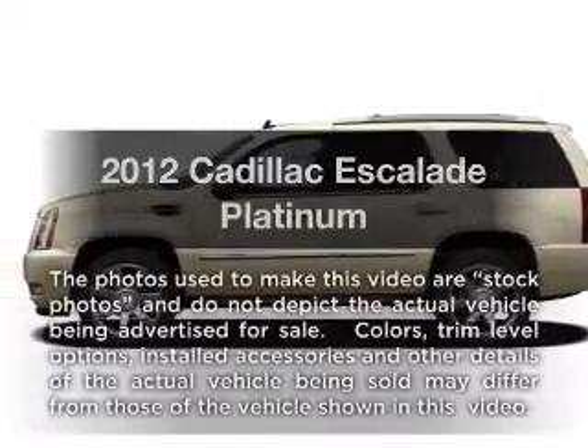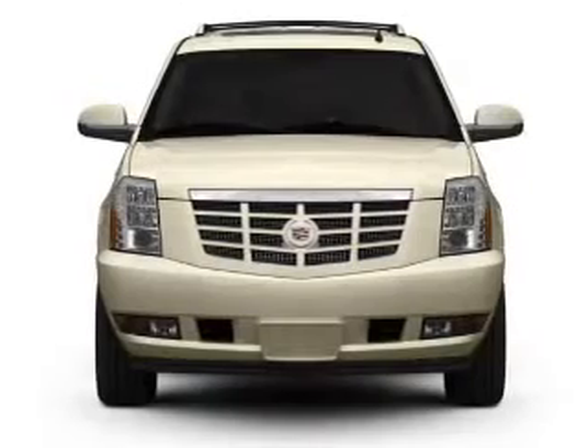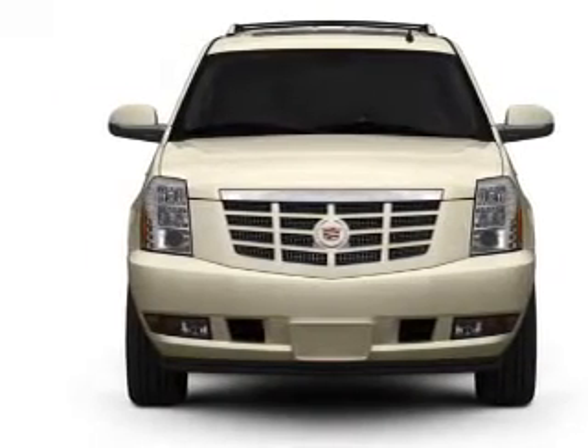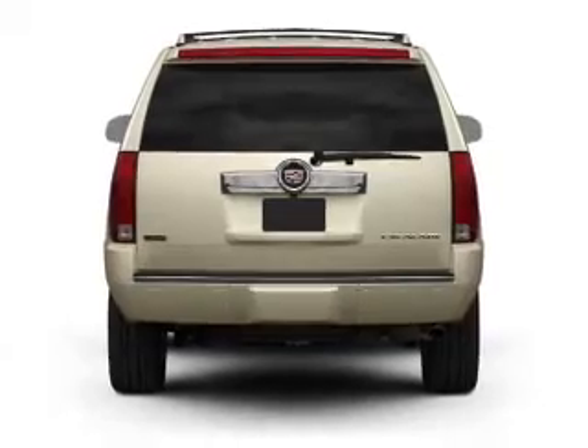Introducing the 2012 Cadillac Escalade. Everything you need under one roof with this great vehicle. With a powerful 8-cylinder engine, connected to a smooth-shifting 6-speed automatic transmission.